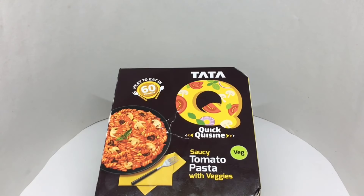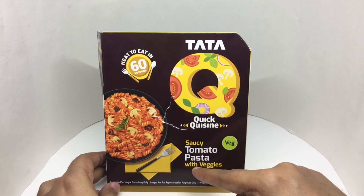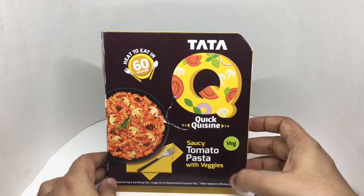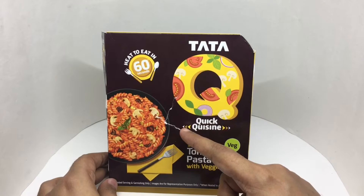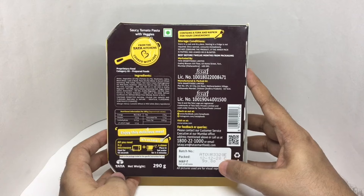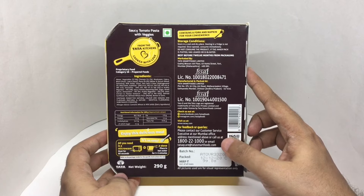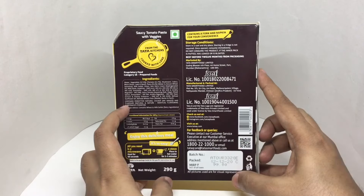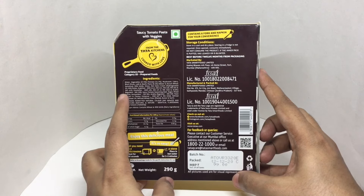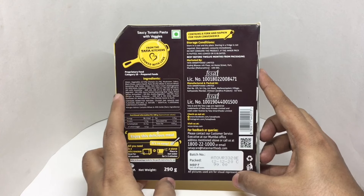Let's take a look at this pasta — this is Tata's Q Saucy Tomato Pasta with veggies, ready in 60 seconds. Quick cuisine vegetarian product. The package got damaged in the shipping. Costs around 99 rupees or a dollar and 50 cents. Manufactured in Chittoor, Andhra Pradesh, India. Ingredients include tomatoes, mushrooms, celery, black olives, leek, and basil. The pasta is made from durum wheat and semolina.